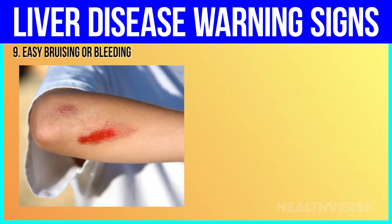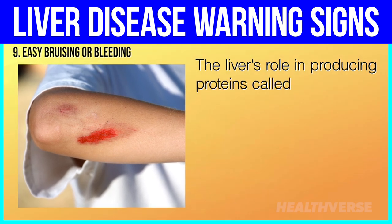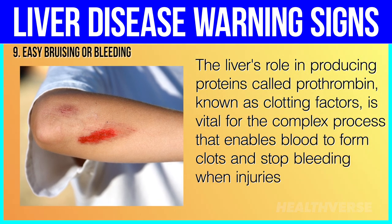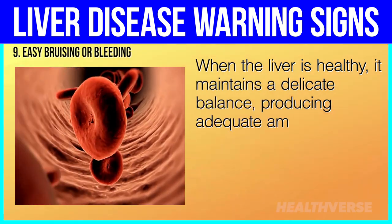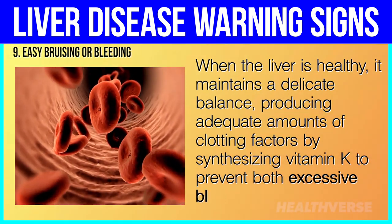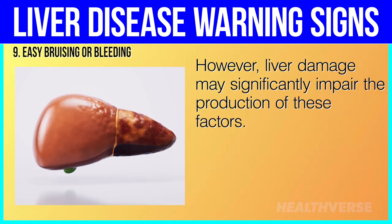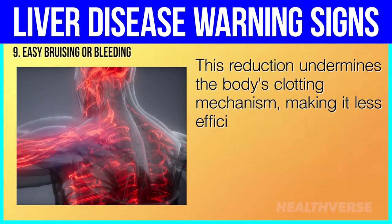9. Easy bruising or bleeding. The liver's role in producing proteins called prothrombin — known as clotting factors — is vital for the complex process that enables blood to form clots and stop bleeding when injuries occur. When the liver is healthy, it maintains a delicate balance, producing adequate amounts of clotting factors by synthesizing vitamin K to prevent both excessive bleeding and clotting. However, liver damage may significantly impair the production of these factors, undermining the body's clotting mechanism and making it less efficient at stopping bleeding.